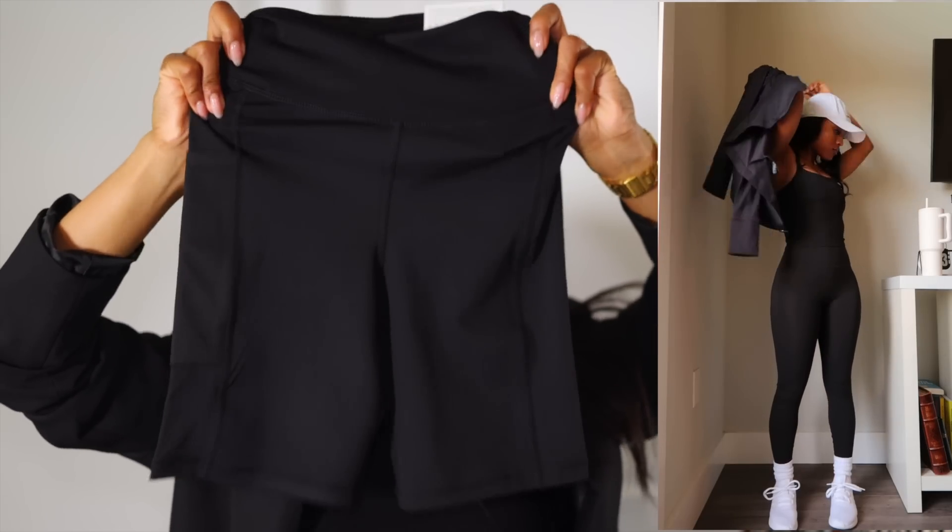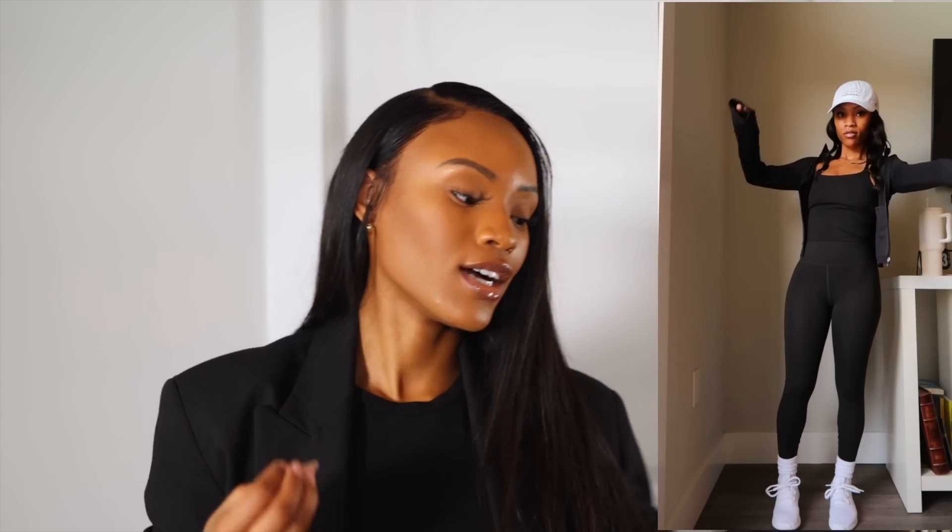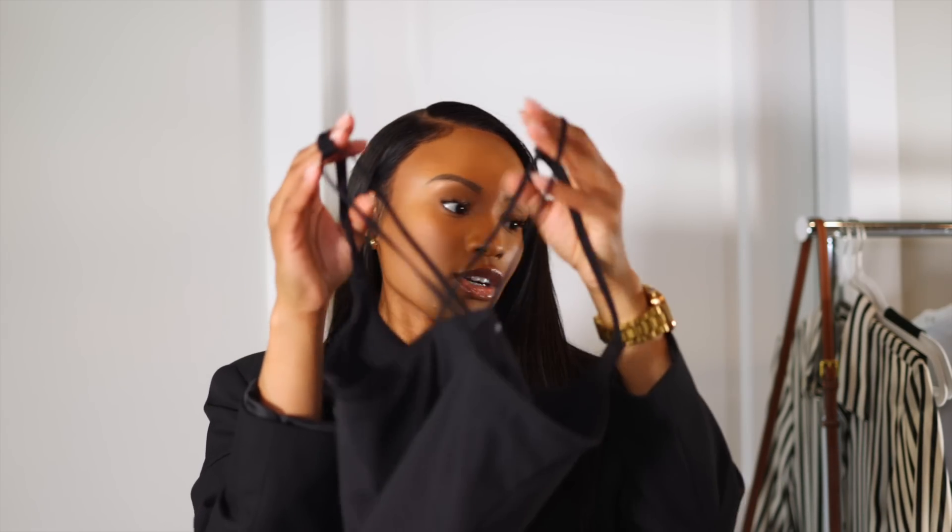Don't sleep on H&M for workout sets — they're really good. I picked up biker shorts from their 'Move' collection in extra small. I'll say I probably should have sized up to small because they're a little tight, so if you don't want that snug fit, go your regular size. I also got a crop sports bra — it has a beautiful crisscross detail in the back — in extra small, though again I probably should have sized up given my chest.